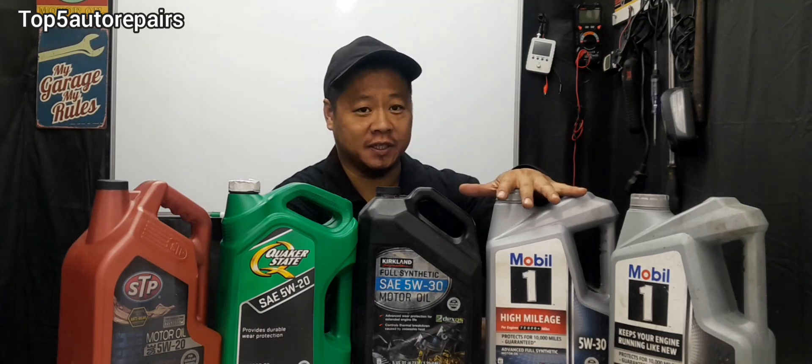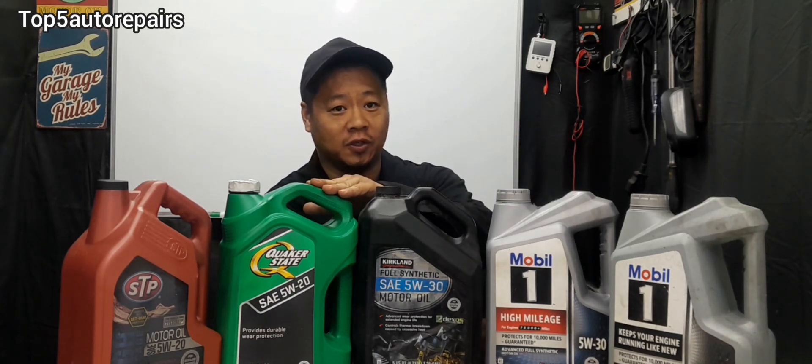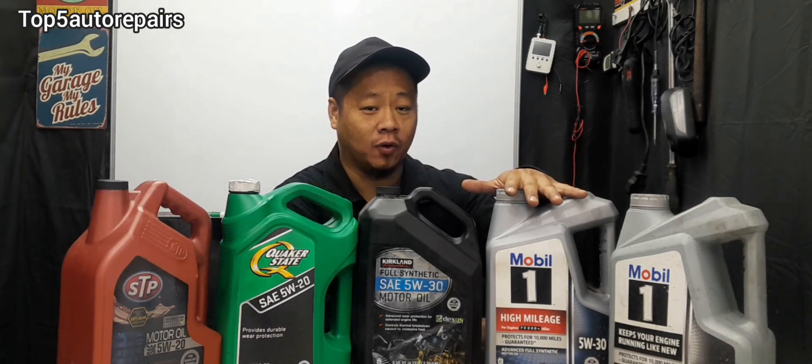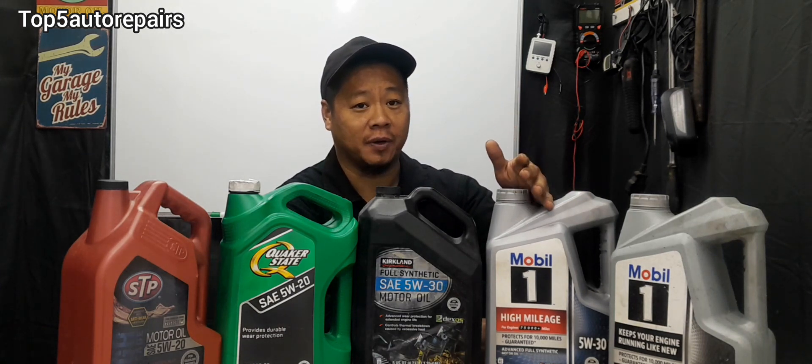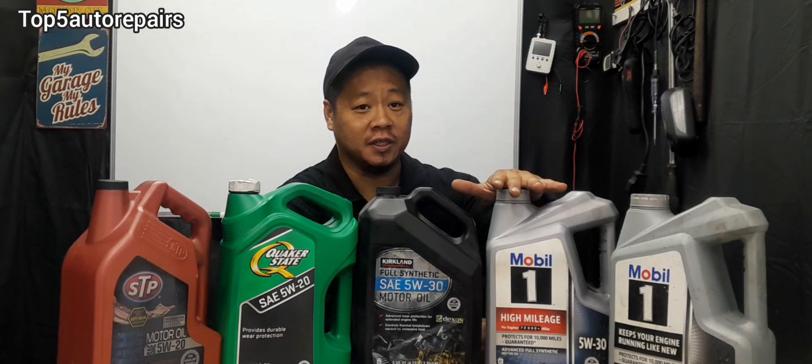The benefit of synthetic oil compared to conventional engine oil is that synthetic engine oil offers better engine protection when the engine is running hot, and also offers better engine protection at cold start. This will help reduce engine friction and reduce engine wear.